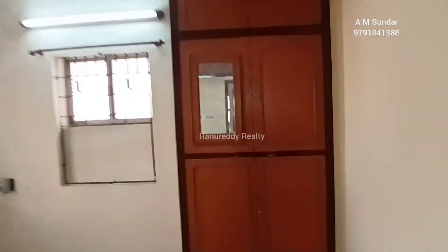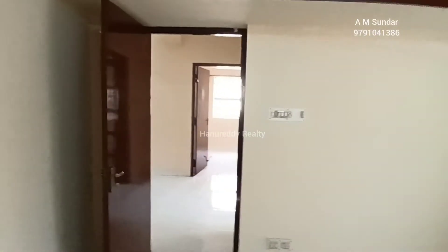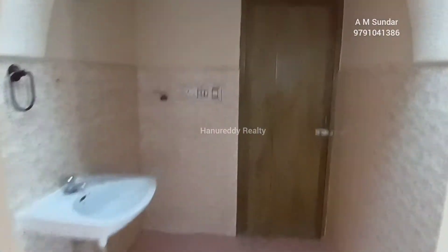This is the third bedroom. It comes with ample storage, and there is a common toilet and wash area.